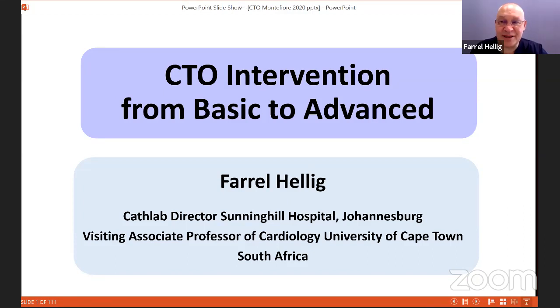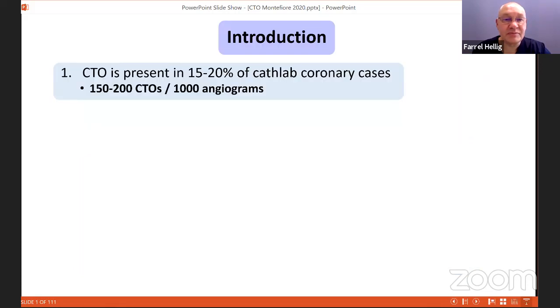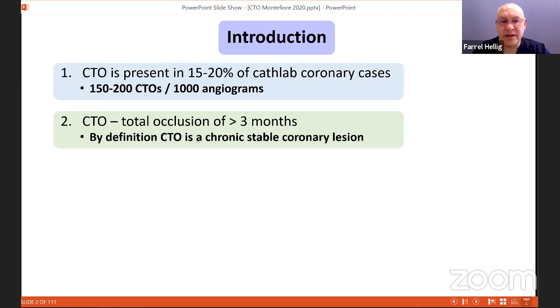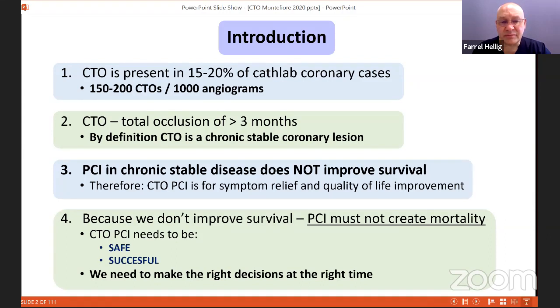Thank you, it's a pleasure and an honor to present. I'm going to give a sense of how to approach CTO, from basics to some advanced elements — though not the super-advanced, which we'll reserve for another day. CTO is present in about 15 to 20 percent of cath lab coronary cases, meaning for every thousand angiograms you'll have close to 200 CTOs. By definition it's a total occlusion of more than three months, a stable coronary lesion. We know from multiple trials including ISCHEMIA that PCI in chronic stable disease does not improve survival, so CTO PCI is for symptom relief and quality of life improvement. Therefore CTO PCI must not create mortality — it needs to be safe and successful, requiring the right decisions at the right time.